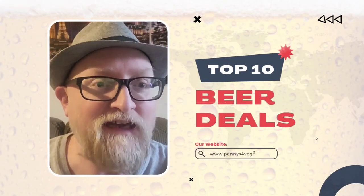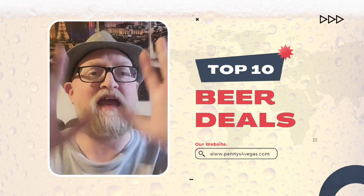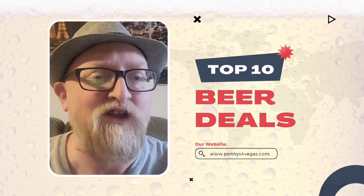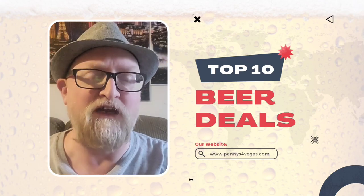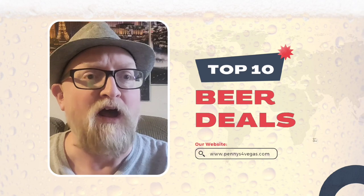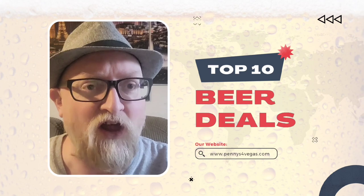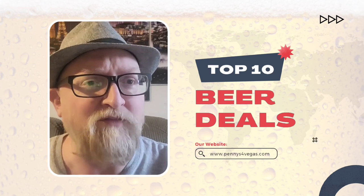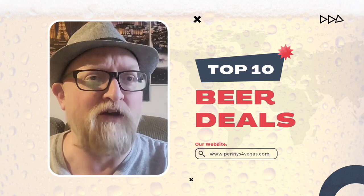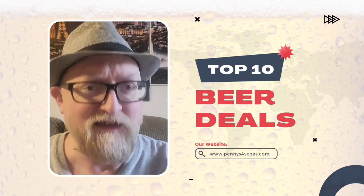Good morning guys, Pennies here. Today we are doing the top 10 list of best spots to grab a beer in Las Vegas. Obviously if you want to stroll up to a bar and put $20 in a machine you can get free beers comped, or if you're on the casino floor doing table games or playing slots. But sometimes the drink service isn't all that good, so this is all about where to go to get some cheap beer in Las Vegas.